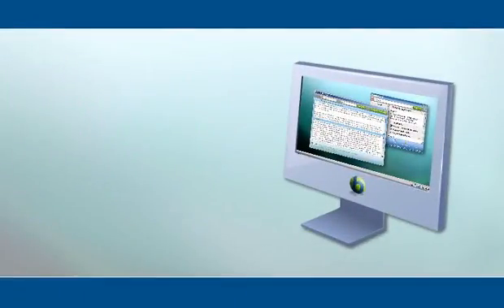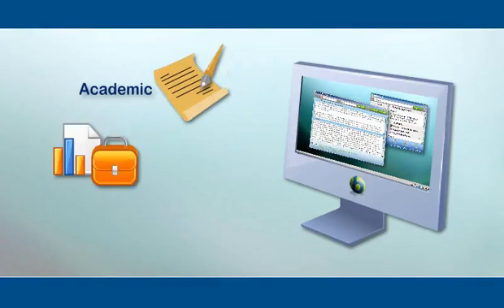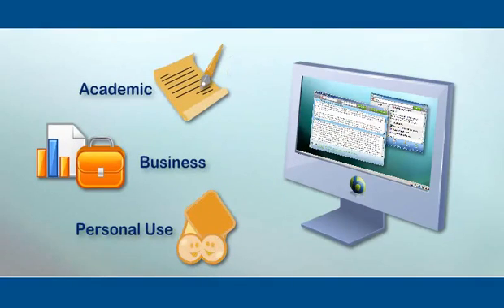This software is perfect for the entire family. Whether it is used for academic, business, or personal use, Babylon fits all individual needs.